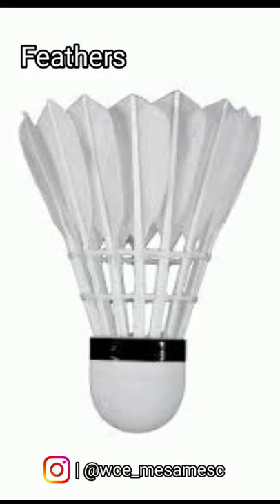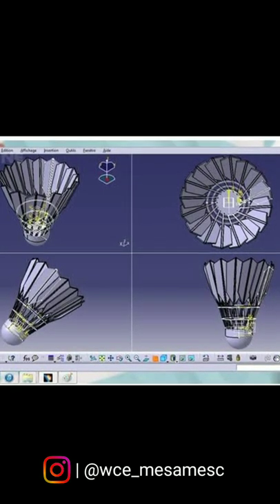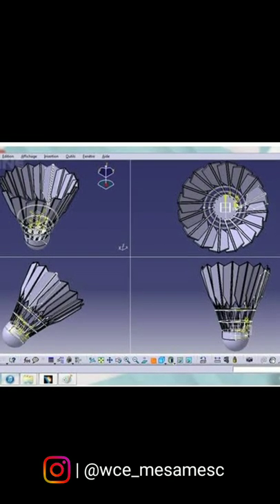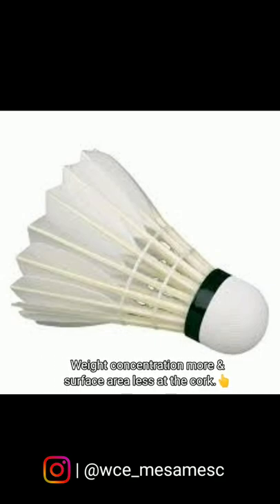This is because of the material and structure of the shuttlecock, which is made up of feathers or alternative synthetic material attached to a cork base. The feathers are fixed on the cork in such a way that they form a conical shape, which makes it aerodynamically stable. No matter what the initial orientation is, the shuttle always flies with the cork base ahead.